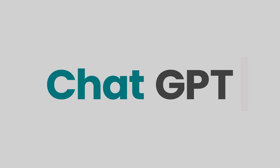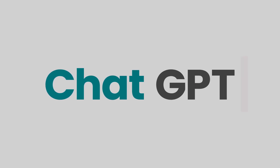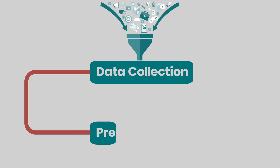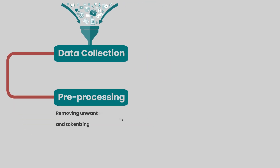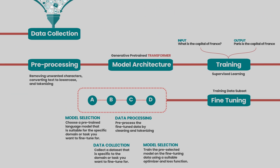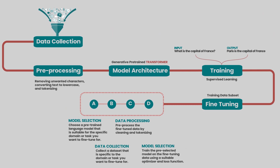If you are curious about the inner workings of ChatGPT, the innovative language model developed by OpenAI, your search ends here. In this video, I'll clarify the process and take you on a journey through the key stages involved in its operation such as data collection, training, fine-tuning and evaluation. And I hope this will help anyone in enhancing and expanding their knowledge in AI technology.